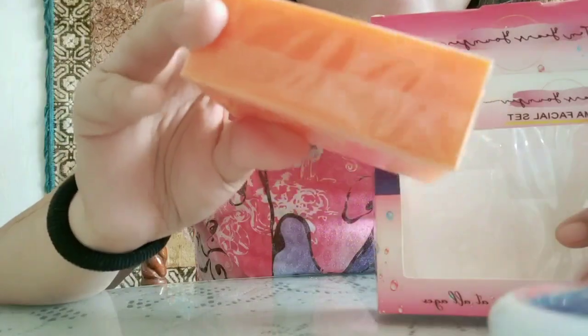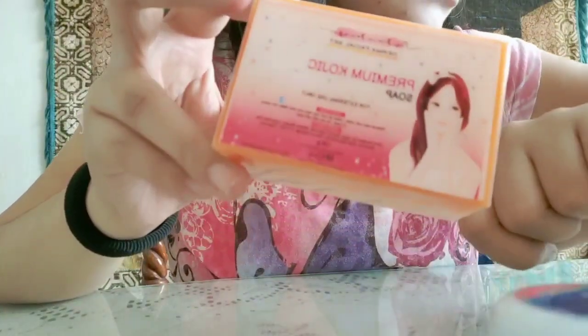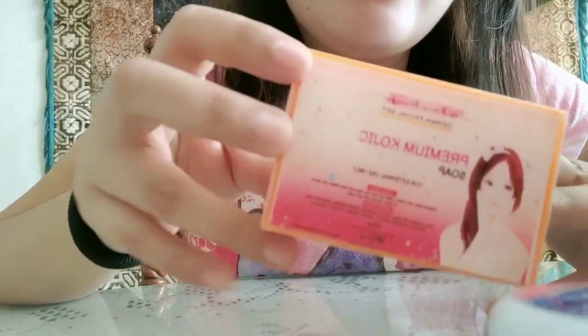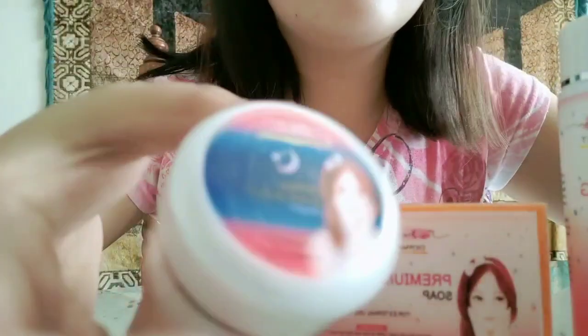Masaya ako kasi hindi siya yung katulad ng iba kojic na sobrang dry niya — yung parang kukulo talaga, bibitak-bitak yung skin, hindi siya ganun. And then hindi siya mahapdi, super mild. Lahat ng product nila, lahat ng kasama sa set is super mild lang. Hindi katulad ng ibang derma facial set na sobrang tapang niya, yung sobrang namumula, mahapdi — hindi siya ganun. Sobrang mild lang talaga siya.